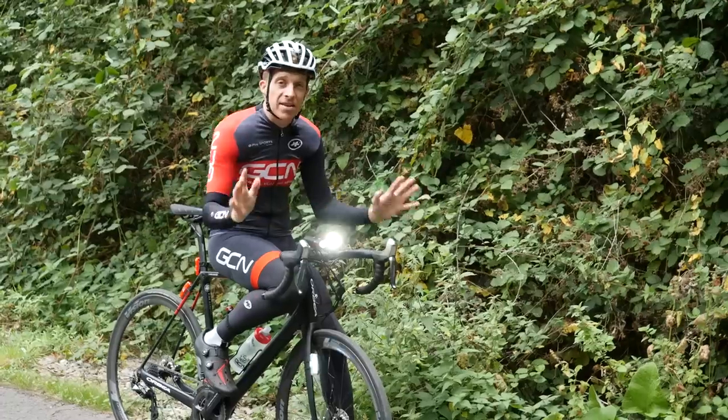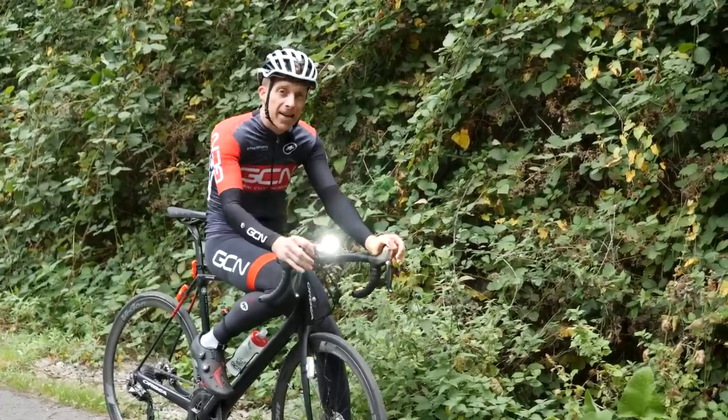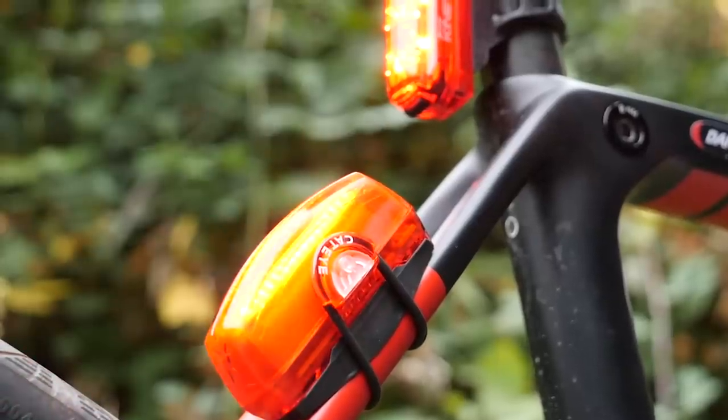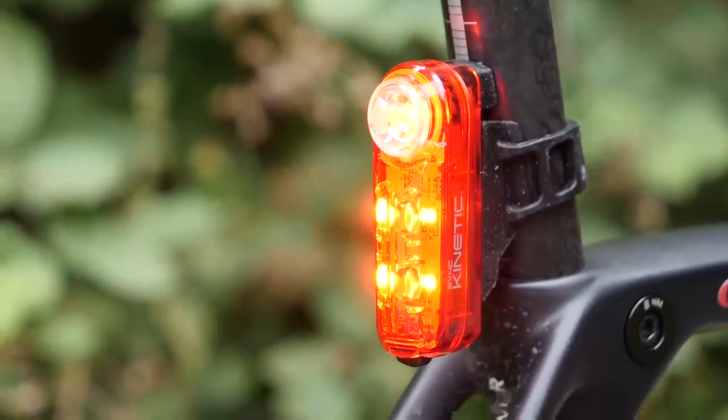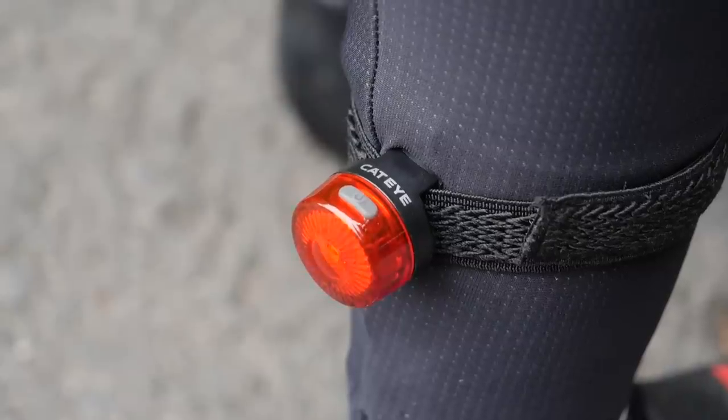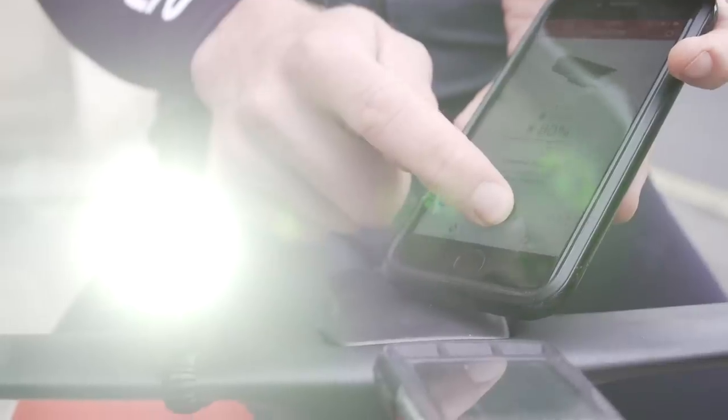To demonstrate the different types of bike lights available, thanks to our mates at CatEye, we've got a full range here being supplied, because they cover all of the key points you need to consider: power output, visibility, batteries, as well as smart tech in bike lights.